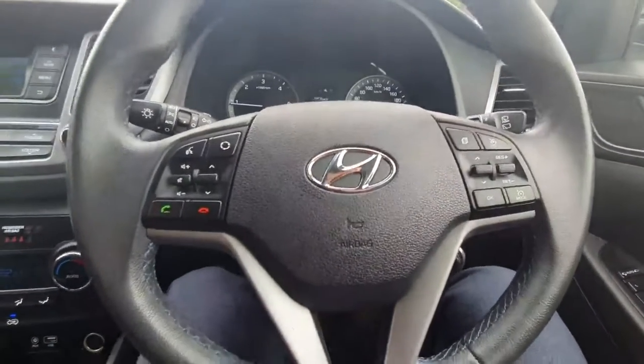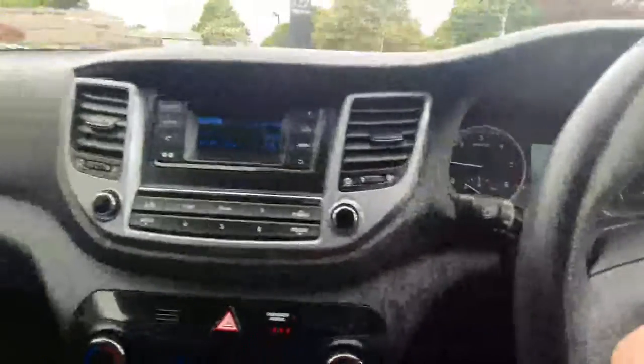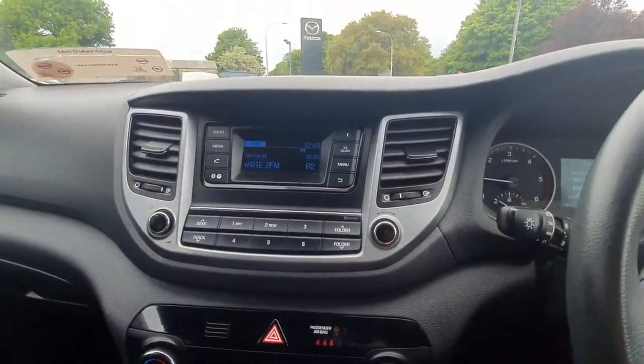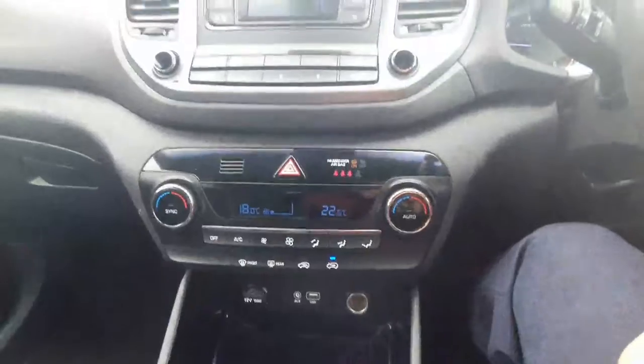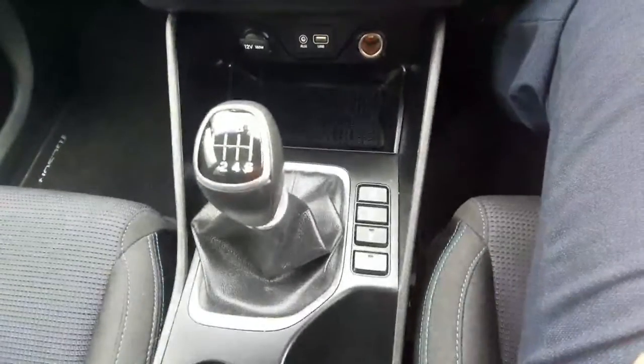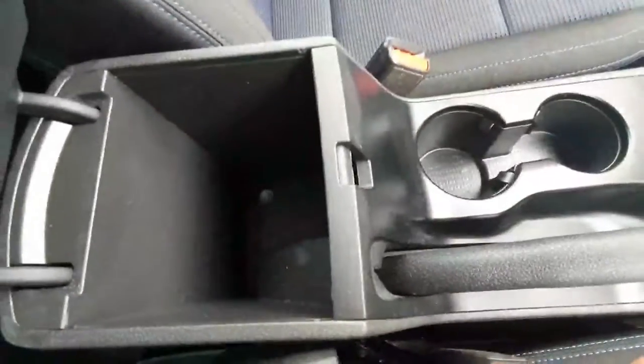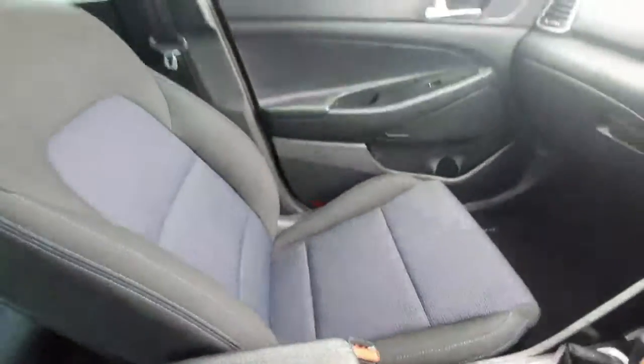Looking into the front, you've got a leather multi-function steering wheel with cruise control and Bluetooth. You've got your wipers here and automatic lights. There are only 67,000 kilometers on the clock, so very low mileage. Moving over to the entertainment system, you've got Bluetooth, dual zone climate control, USB charging for your phone, and six forward speeds with two cup holders.